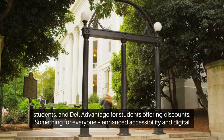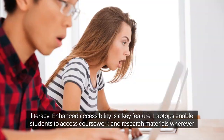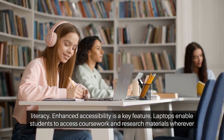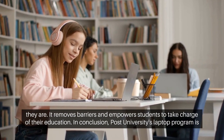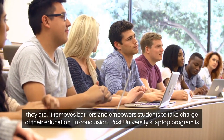Enhanced accessibility is a key feature. Laptops enable students to access coursework and research materials wherever they are. It removes barriers and empowers students to take charge of their education.